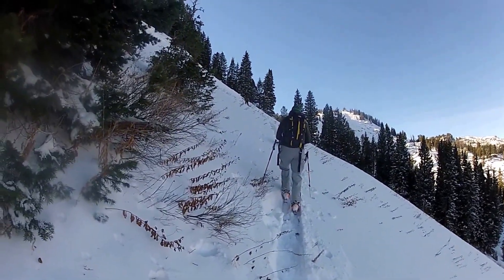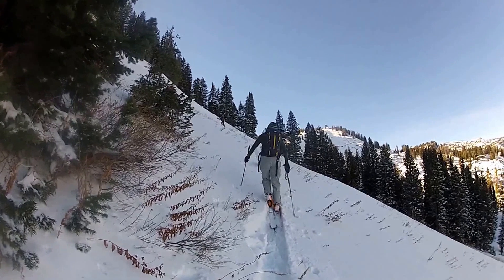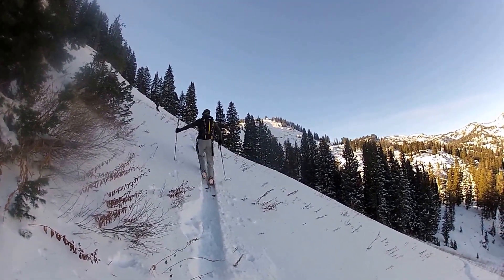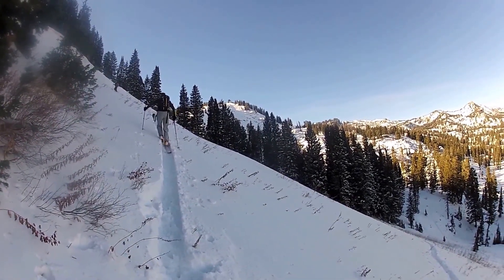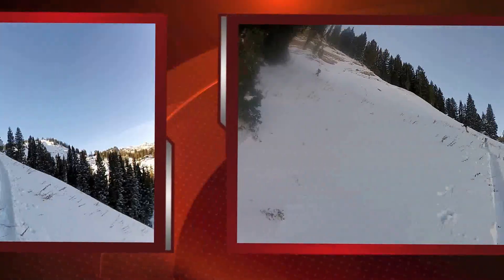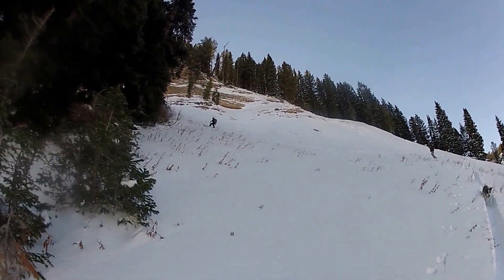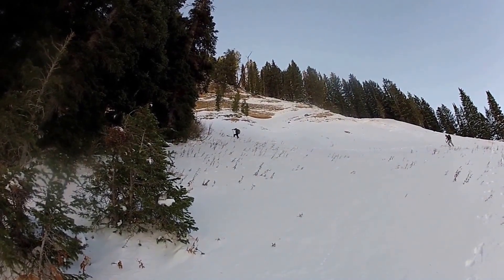Here we are in Miller Bowl, south of Tony Grove Lake. You can see we're spreading out here, as per good safe travel protocol in the backcountry. There are a few areas where we triggered heart-stopping audible collapses and shooting cracks indicating unstable snow, but overall the snow just isn't really deep enough for slabs to propagate very far yet.